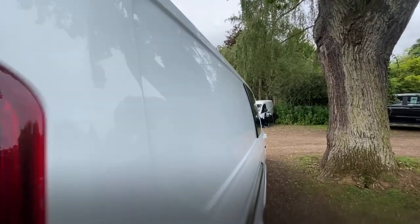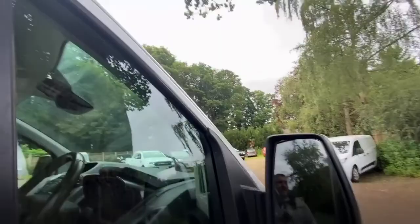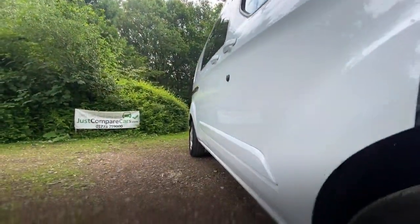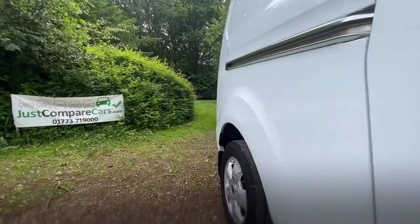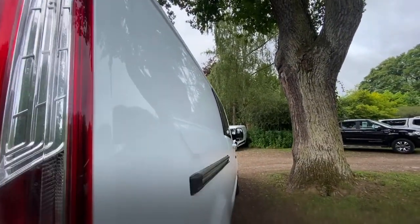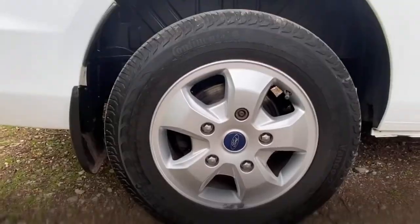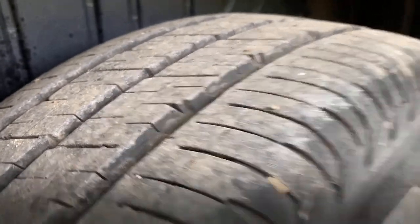Going down the driver's side — there's nothing obvious. The driver's side rear wheel and tyre: the wheel's in great condition with no damage. It looks virtually new on the opposite side as well, matching.